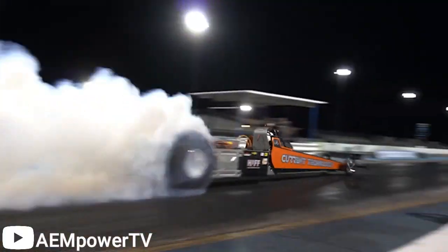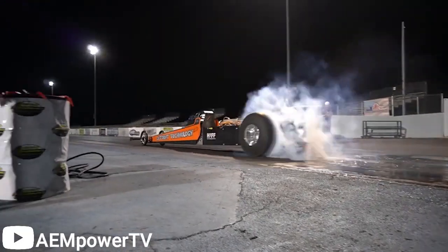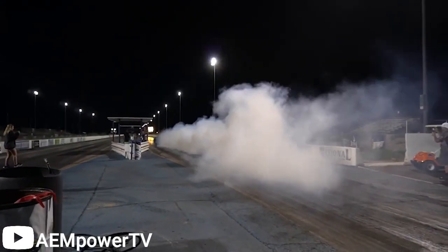In this video, we're going to take a look at the car and current technology completing the world's first quarter mile at over 200 miles per hour, powered only by electric.